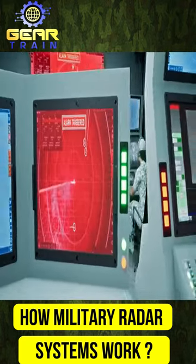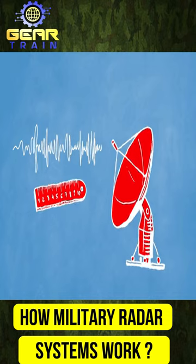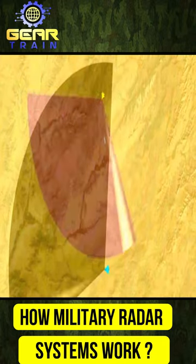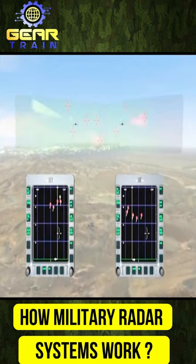Military radar systems use various techniques to optimize performance, such as pulse-doppler processing and frequency agility. Pulse-doppler processing helps detect fast-moving targets by filtering out stationary objects, while frequency agility allows radar systems to quickly switch frequencies, making them harder to jam or detect.